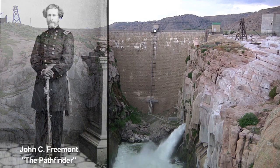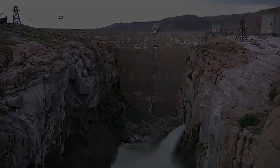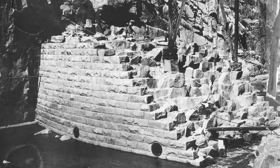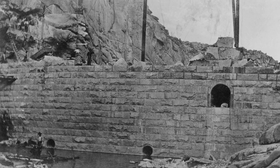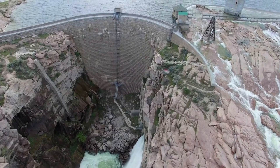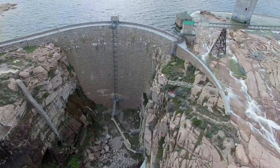Pathfinder Dam, which bears the nickname of explorer John Fremont, is a triumph of design and engineering. It uses a cyclopean masonry construction technique — massive blocks of cut stone fitted closely together with mortar joints. Pathfinder was one of the first of the gravity arch dams designed for the West's high, narrow canyons.